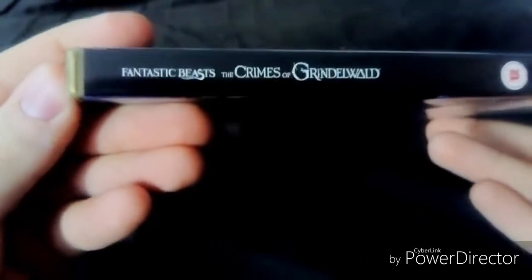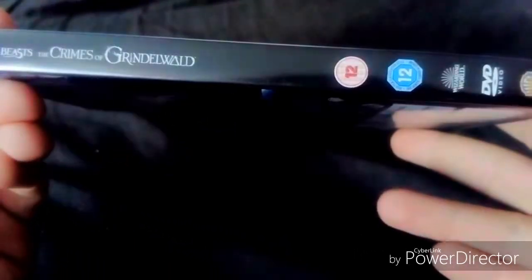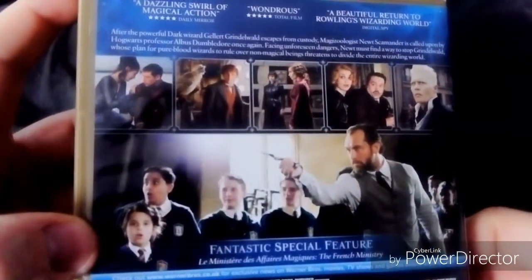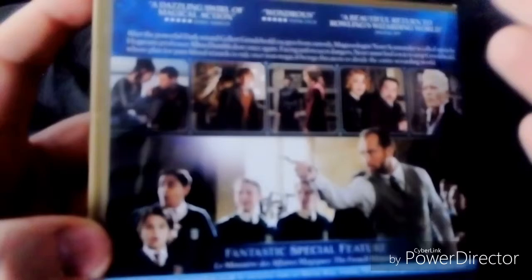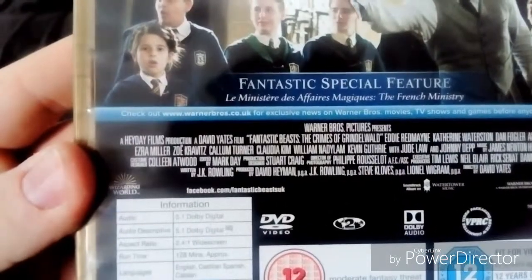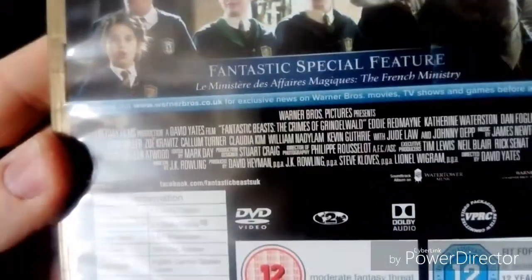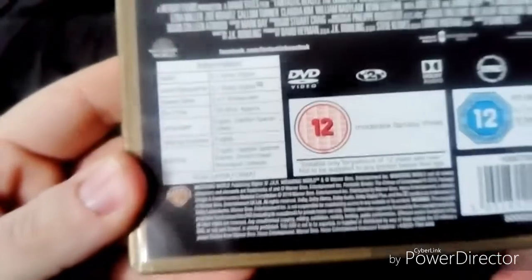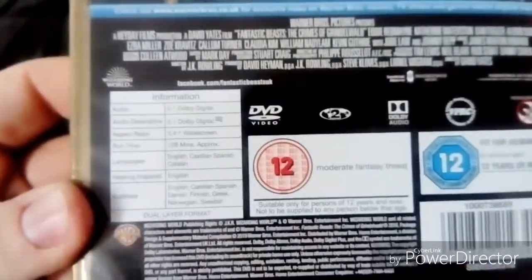Here's the spine — says Fantastic Beasts: The Crimes of Grindelwald, rated PG. Here's a brief review, a bit about this movie, and here's a special feature about the Wizarding Mystery — the French Mystery. It's 128 minutes, which is a minute longer than the first one. It is rated 12 for mild fantasy threat.